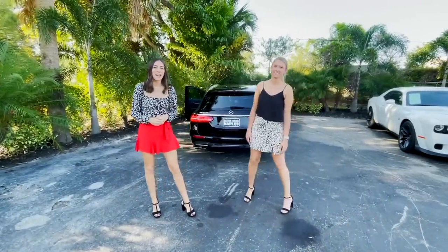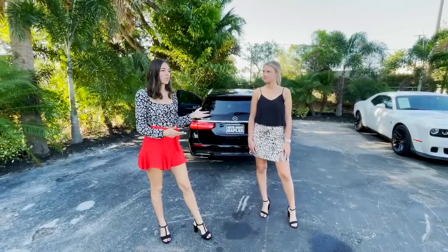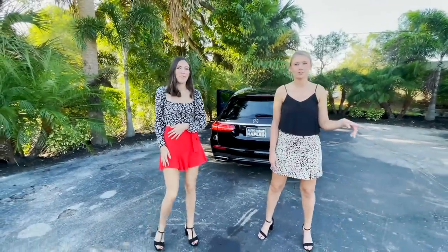Make sure to check out our website for full details on this car and all our other cars — that's autohausnaples.com. You can schedule a test drive and come see this car in person. Let us help you drive your dream.